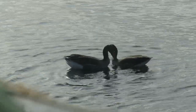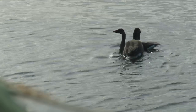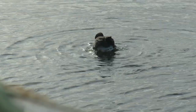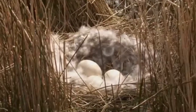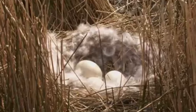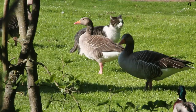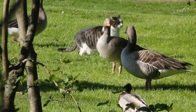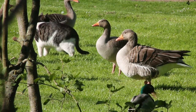Greylags will usually start nesting in April when the pair make a large nest of reeds, leaves and grasses on the ground, often quite close to the water and usually well hidden amongst vegetation. The female lines the nest with soft feathers and then lays around six eggs, which are about one and a half times the size of a hen's egg. The female goose will then incubate the eggs alone for 28 days whilst the male, known as a gander, keeps watch nearby.